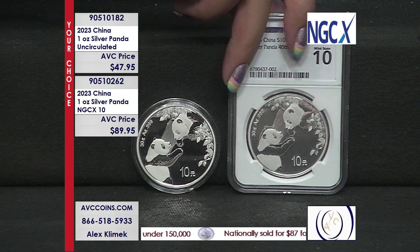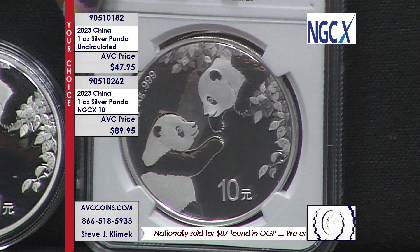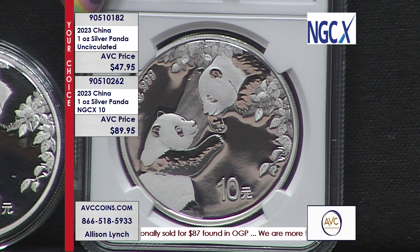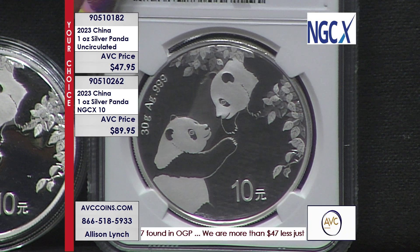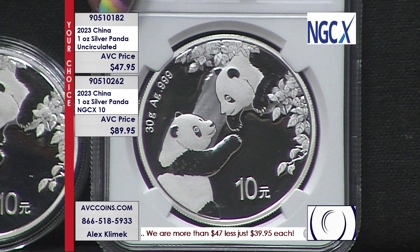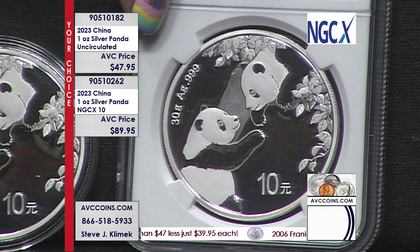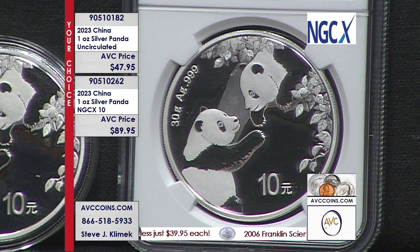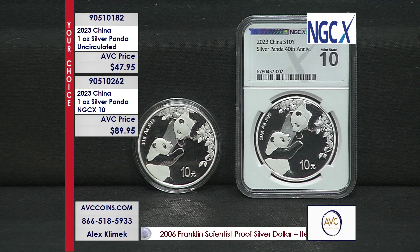Look at that coin to the right. Many of you might have heard — NGC introduced a brand new grading service this year, trying to modernize the Sheldon scale, which is a 70-point scale with 70 being perfect. Comic books, sports cards — even the Olympics uses a 10-point scale for perfection, 10 being perfect. The perfect 10. We've heard that phrase many, many times for many, many different issues.